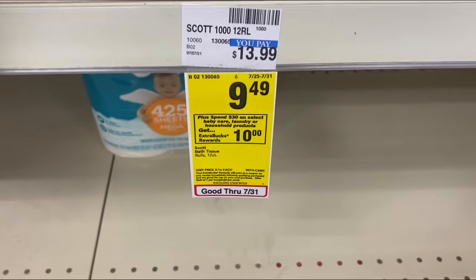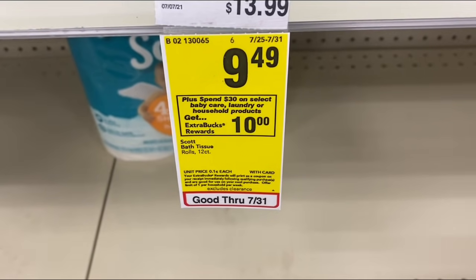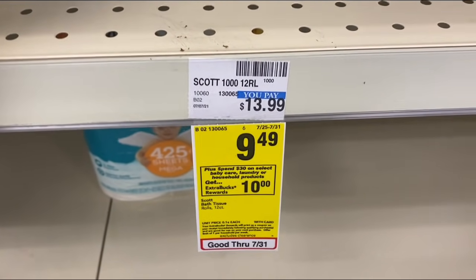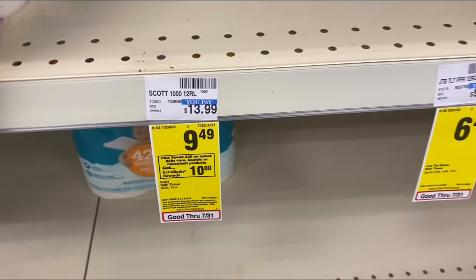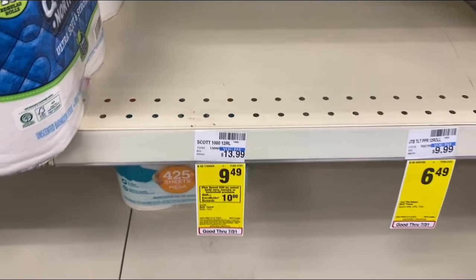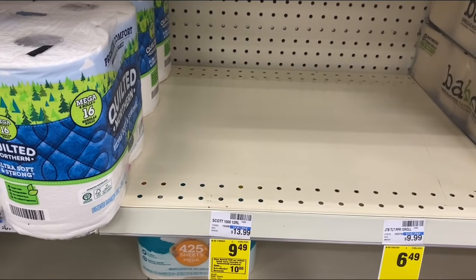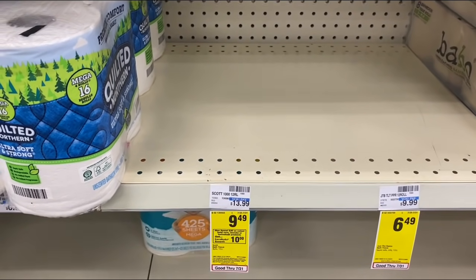My first deal: when you spend $30 on select baby care, laundry, or household products, earn back a $10 Extra Buck. I'm going to pick up two Scott 12-pack tissue at $9.49 each and two Scott paper towels at $5.99 each, coming to about $30.96. I'll use a $4 off $20 household paper CRT, a $1 off one Scott digital, and a $1 off one Scott paper digital coupon.